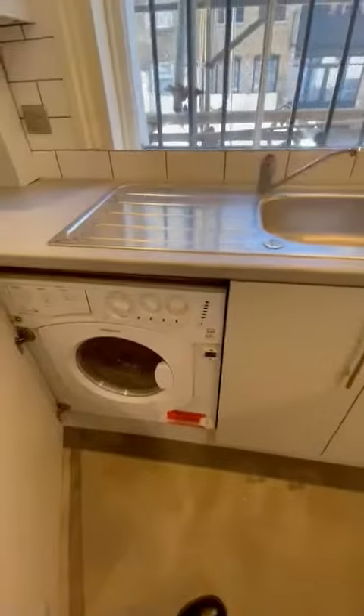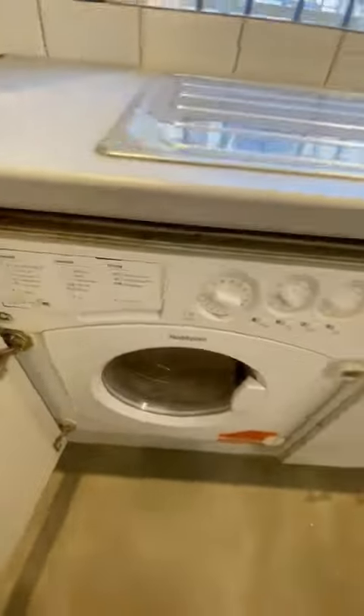Nice tiling, and you've also got your large fridge freezer and a washing machine which is also a dryer as well. Lovely kitchen — just to let you see it one more time.